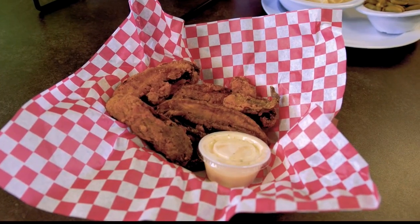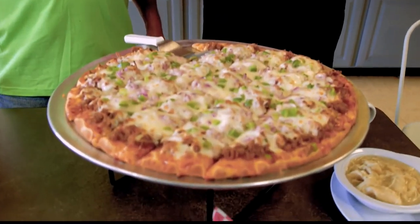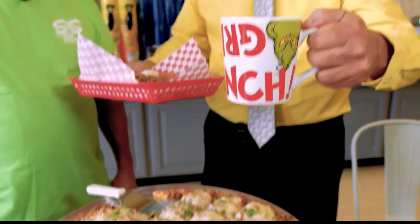You are looking at some deep-fried portobello mushrooms here at S&S Barbecue and Pizzeria. We were talking about the Grinch pizza. This is something special — got some sweet Thai chili in there, too, just to add a little bit of a burn, because the Grinch did have a little bit of a burn, right? We've got a great steam going on here. I've got Grinch mugs and I'm drinking some lemonade.